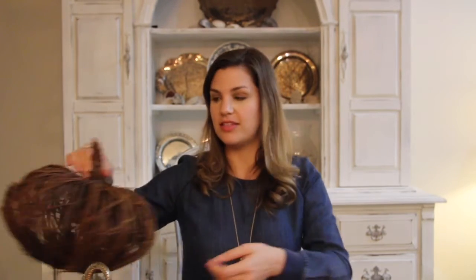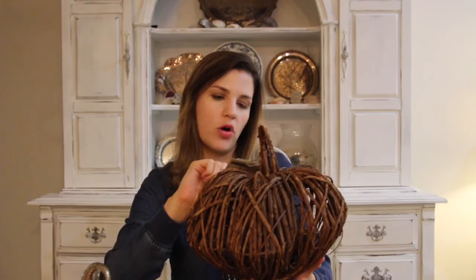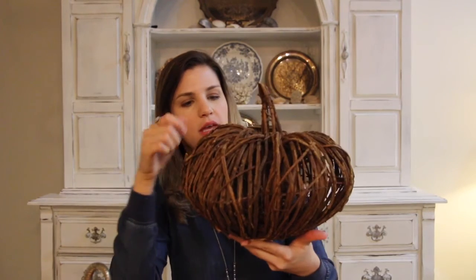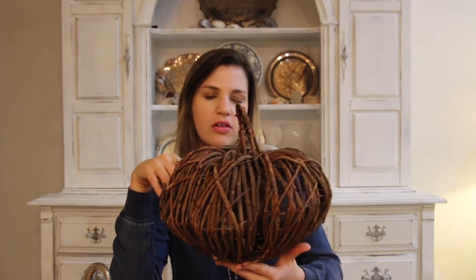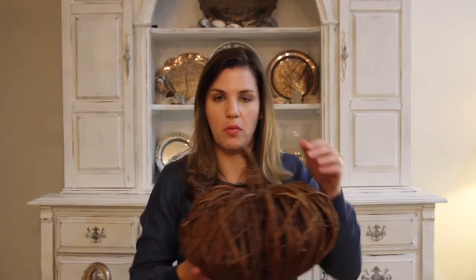The next item was also another pumpkin — lots of pumpkins! Also purchased at Home Goods. This is just like a grapevine pumpkin; it was $14.99. I think it's really cute. I'm thinking about wrapping or weaving some twinkle lights in it — I'm not sure yet — but I thought it was really fun, and it'll also be featured on top of my kitchen cabinets.